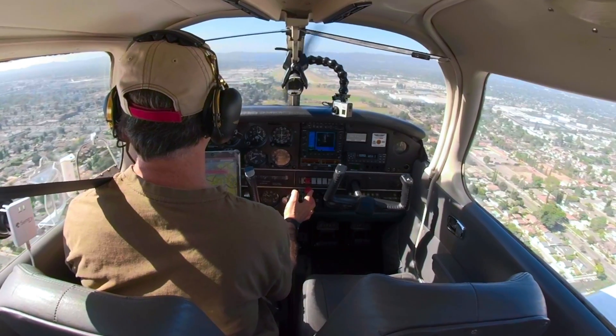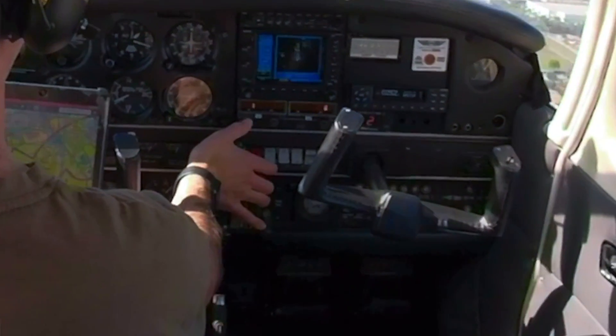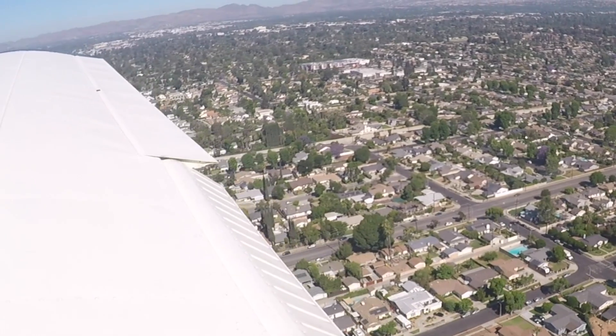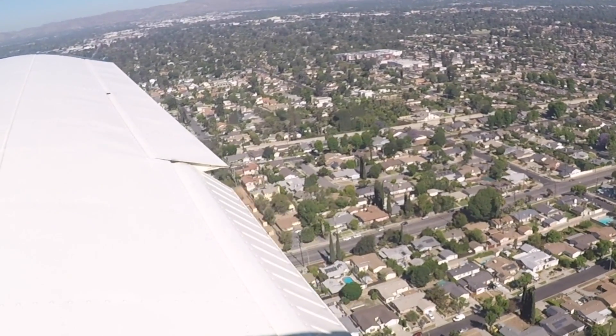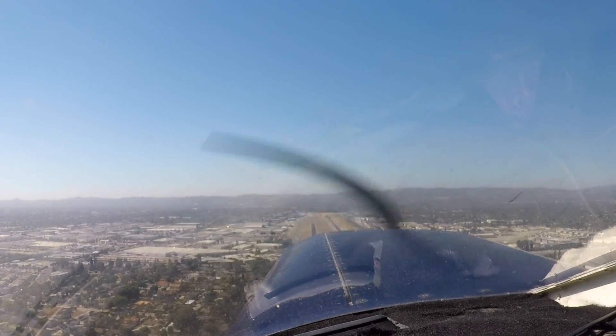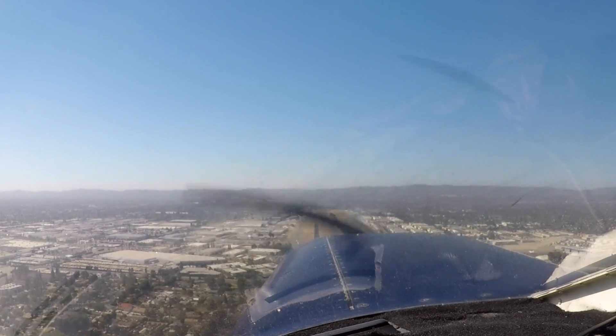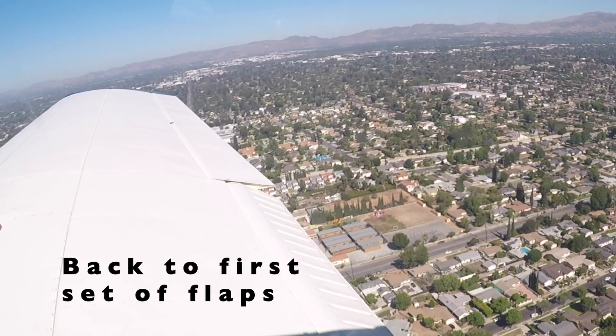Cherokee 7 Delta Papa, start a climb, go around. Going around, 7 Delta Papa. X-ray Delta, maintain at or below 2000, contact Burbank, turn now, 118.7, advise intentions. Appreciate all the help, sir, sorry about that. Hey, no worries, 390 X-ray Delta. Cherokee 7 Delta Papa, sorry about that, had some delays getting that jet out between the runways.